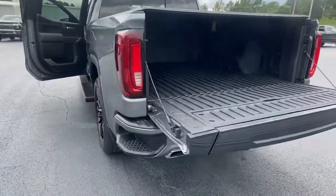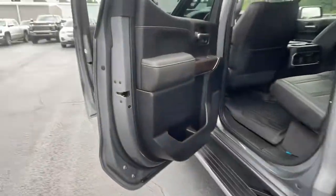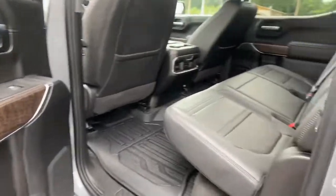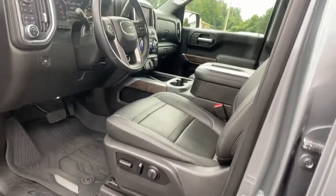These are just some of the great options this vehicle comes with: Panoramic Roof, Keyless Entry, Heated Driver Seat, Sun Moon Roof, Navigation System, Fog Lamps.